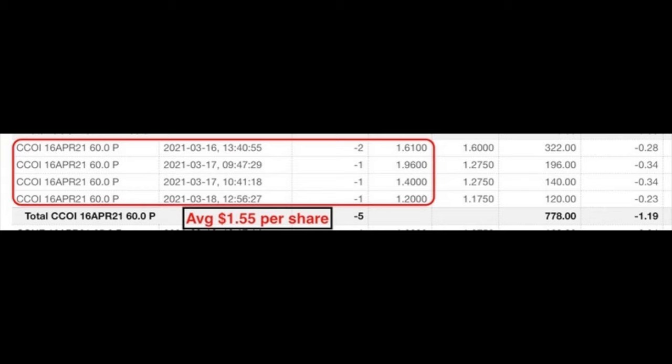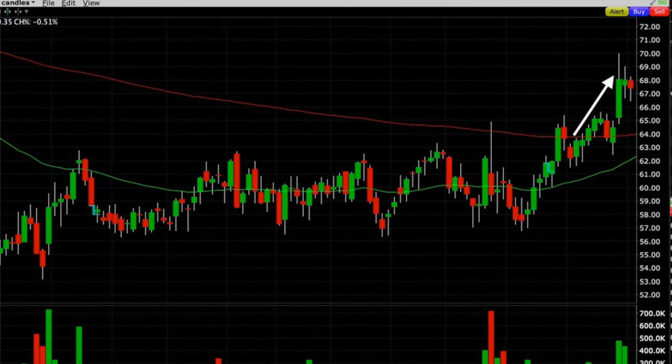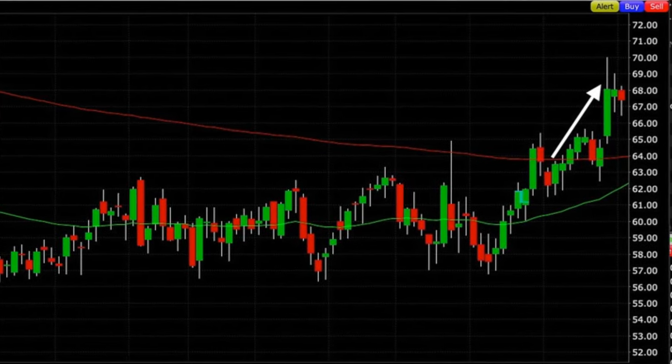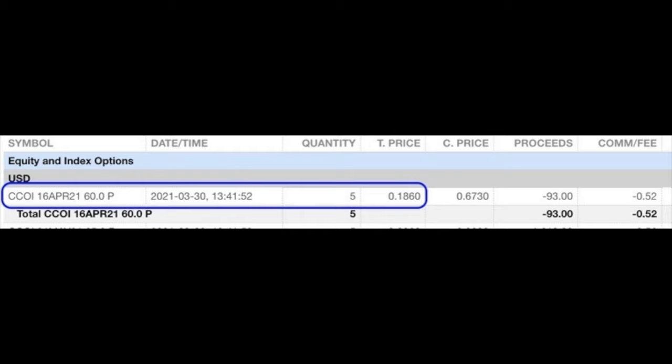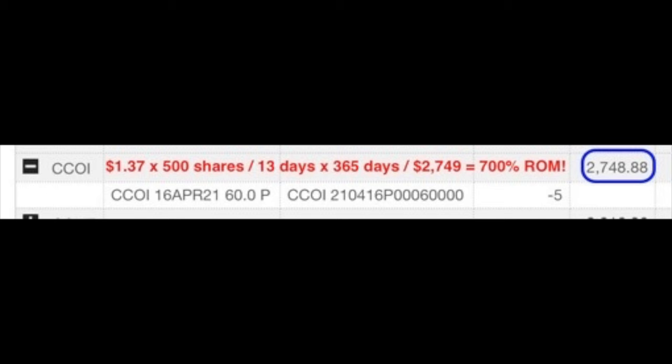This made us feel comfortable selling the $60 put options. Over a three-day period we sold five contracts of the April 16th $60 put options and on average received $1.55 per share. On March 30th we bought this position to close it out for just over $0.18 per share, netting $1.37 per share. We were in this trade for 13 days, and if you annualize that return it equates to a 64.1% annualized non-leveraged cash-on-cash return. The margin requirement was $2,749, so the annualized return on margin was right at 700%.